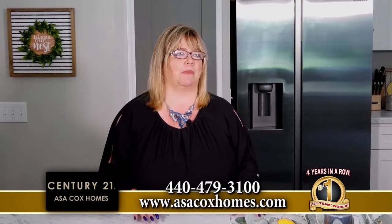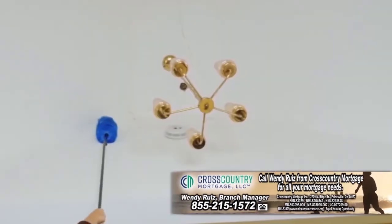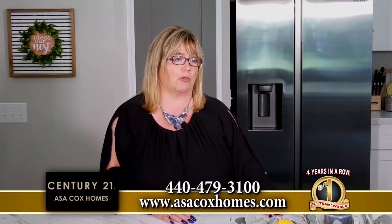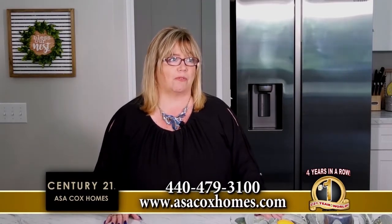I have this awesome program that we just came out with. One of the biggest problems people say when they come to list their home is, what am I going to do? I have to clean my house, get it ready to move, and find people to help move it. So we've come up with the Gold Program: if you hire Asa Cox Homes Century 21, our cleaner will come first and get your house cleaned. When we sell your house, we'll have movers come in and move your home totally for free. Plus, you get your home sold really quick — we're selling a home every 12 to 14 hours. Call us today to list your home: 440-479-3100.